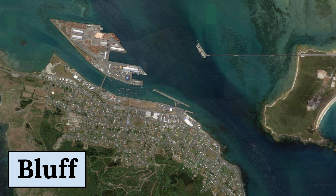Bluff is a town with a population of just over 1,800 residents and is known for its rich maritime history, stunning natural beauty, and world-famous seafood. The town attracts many visitors who are drawn to its scenic coastal walks, fishing charters, and seafood festivals.